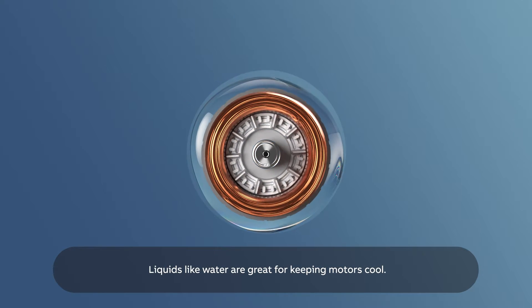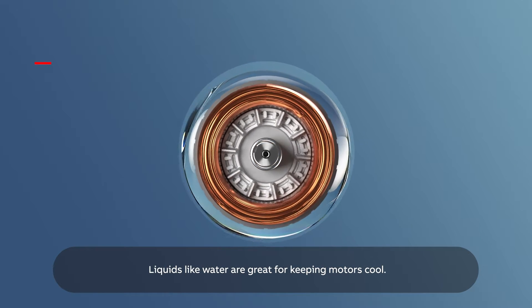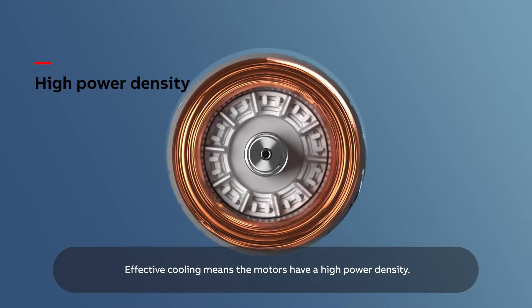Liquids like water are great for keeping motors cool. Effective cooling means the motors have a high power density.